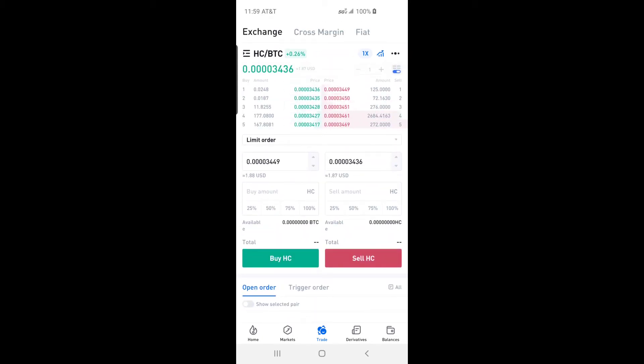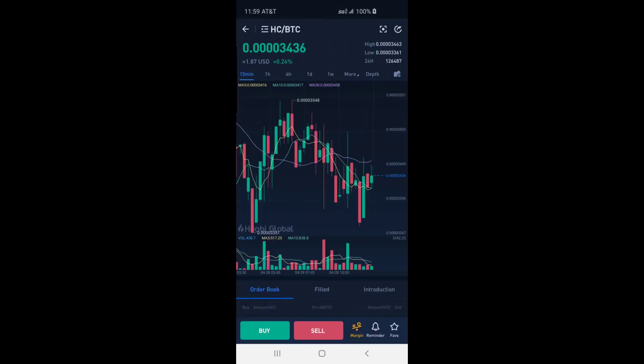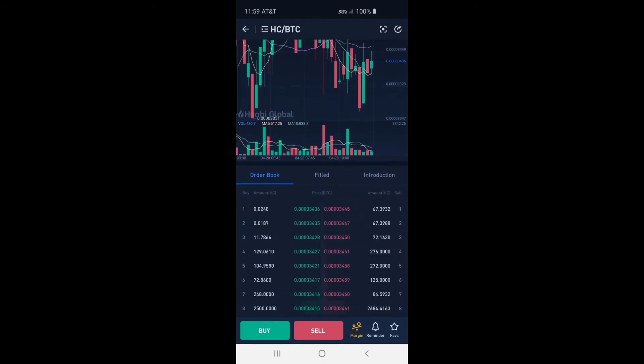I will provide a link to Huobi Global and Binance in the description below. Please subscribe and hit the like button to let YouTube search gods know about this video. Happy Crypto!